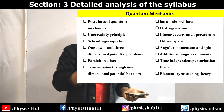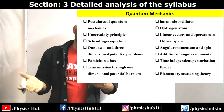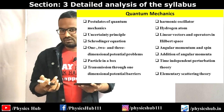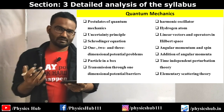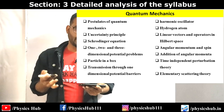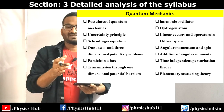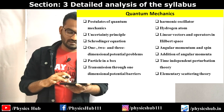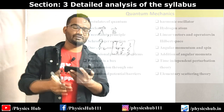Harmonic oscillator and hydrogen atom - the hydrogen atom concept is a little lengthy but easy, and questions are asked in written exams and interviews. Linear vectors and operators in Hilbert space, angular momentum and spin, and addition of angular momentum - this last topic can be skipped because many complicated concepts are involved and not many questions come from it. You can just memorize the formulas or skip it if you're short on time. Time-independent perturbation theory is the most important topic among all quantum mechanics topics. Elementary scattering theory in both classical and quantum contexts is very important.